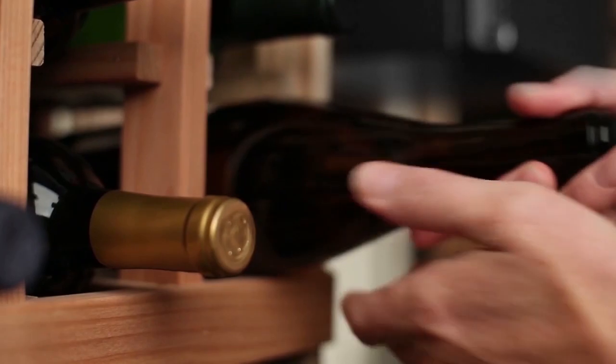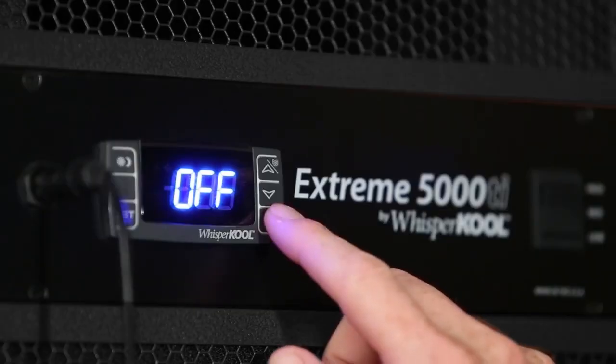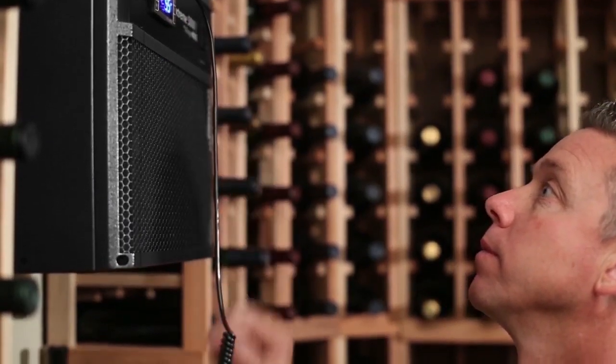With Xtreme Series cooling units, you can feel confident that this unit will work effectively to keep your environmental conditions optimal for years to come.